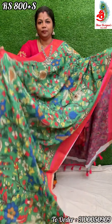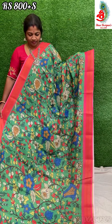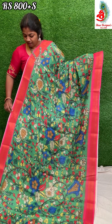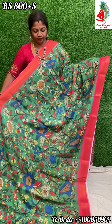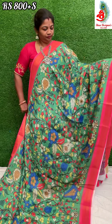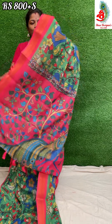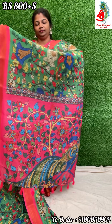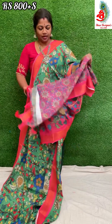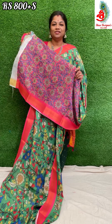Next saree — it's a beautiful green with pink combination. Comes with a pink color printed blouse. Price only 800 rupees.